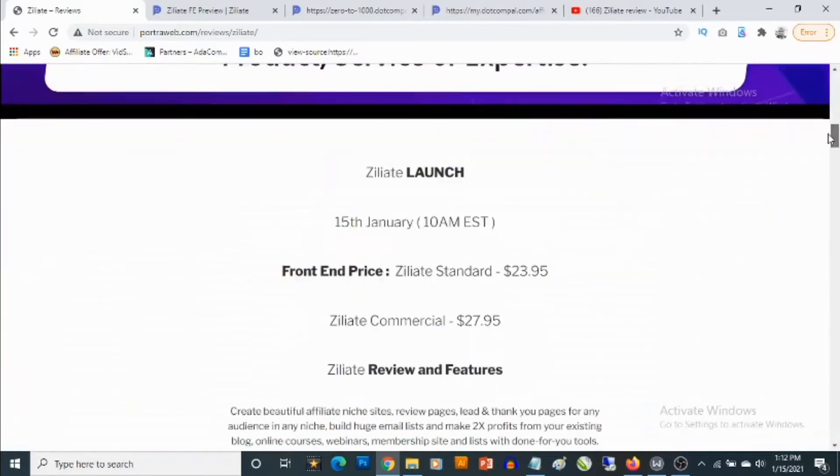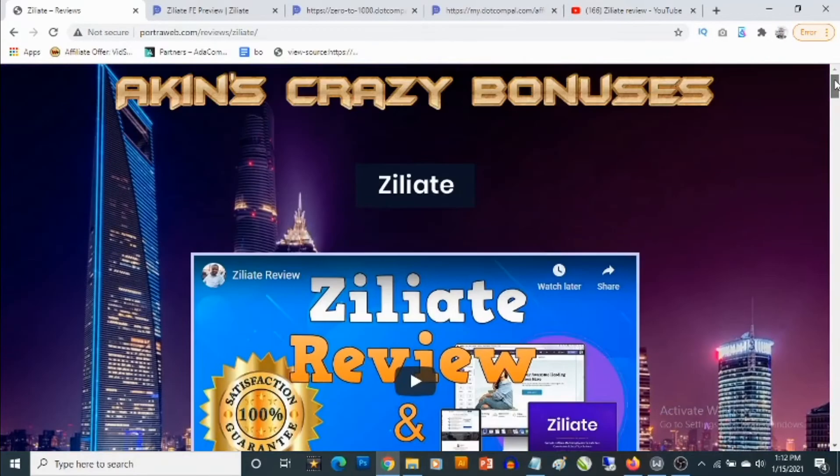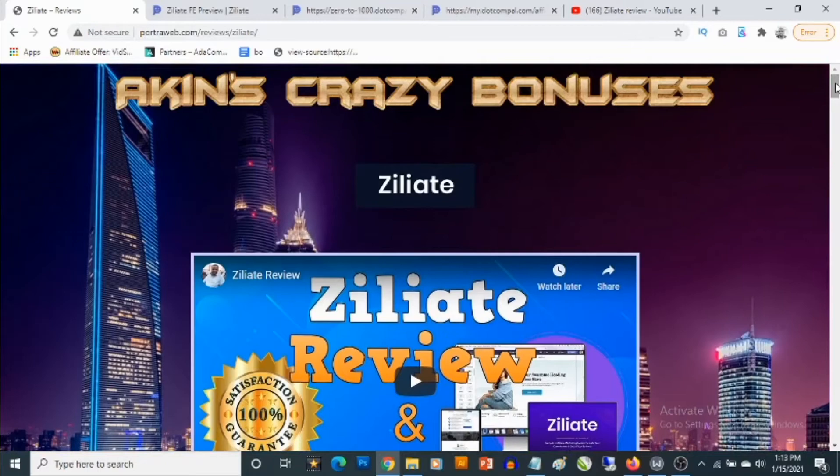Ziliate launches on the 15th of January by 10 a.m. Eastern Standard Time. In a nutshell, this gives you access to cloud-based software and a system that allows you to set up your affiliate marketing business. Not only that, it actually gives you specific ways to make money with affiliate marketing, including a program that actually allows you to get paid as an affiliate.